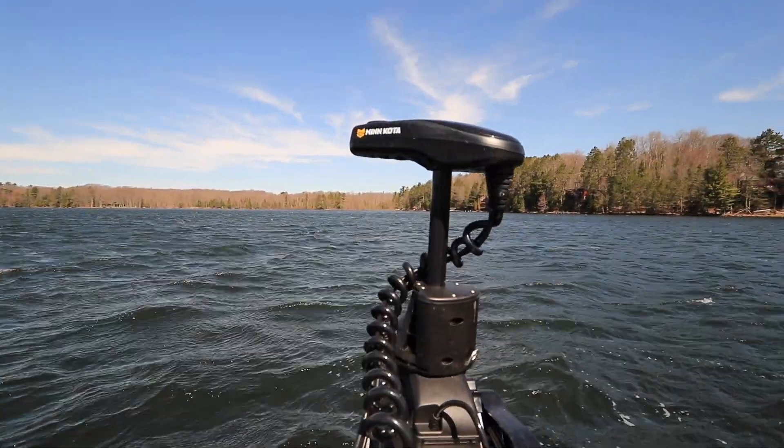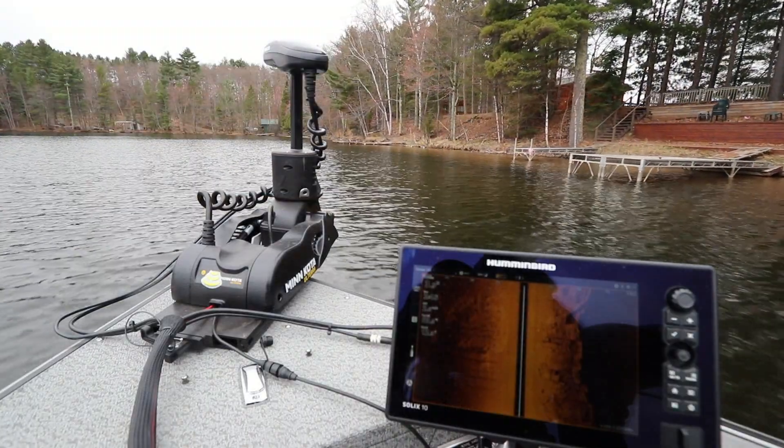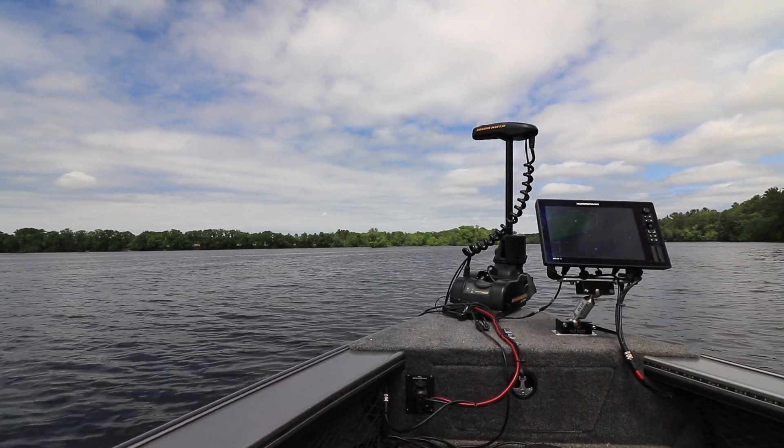With Mega Side Imaging built into my Minn Kota Ulterra, I also don't have any cords or accessory transducers attached, so I never have to worry about pinching or cutting a cable when the Ulterra stows or deploys.